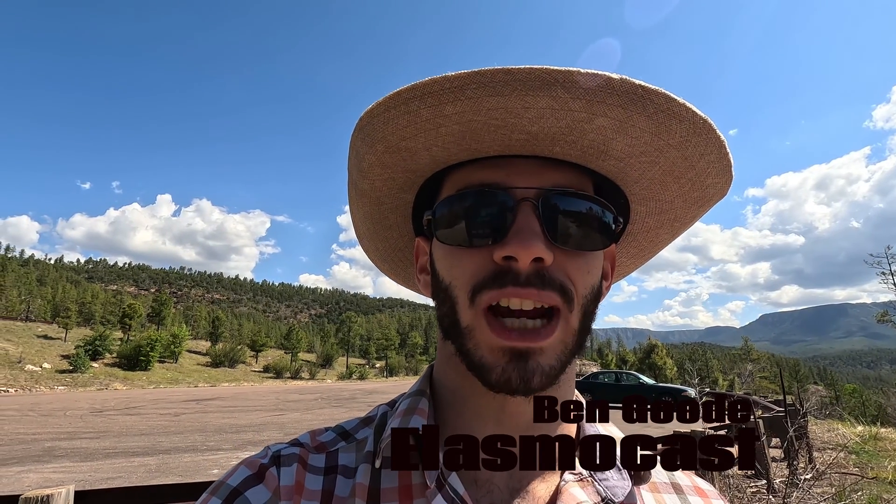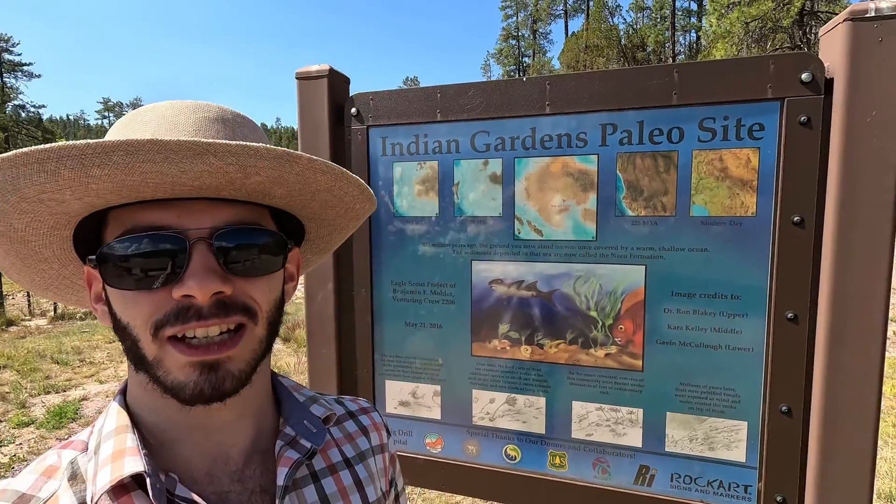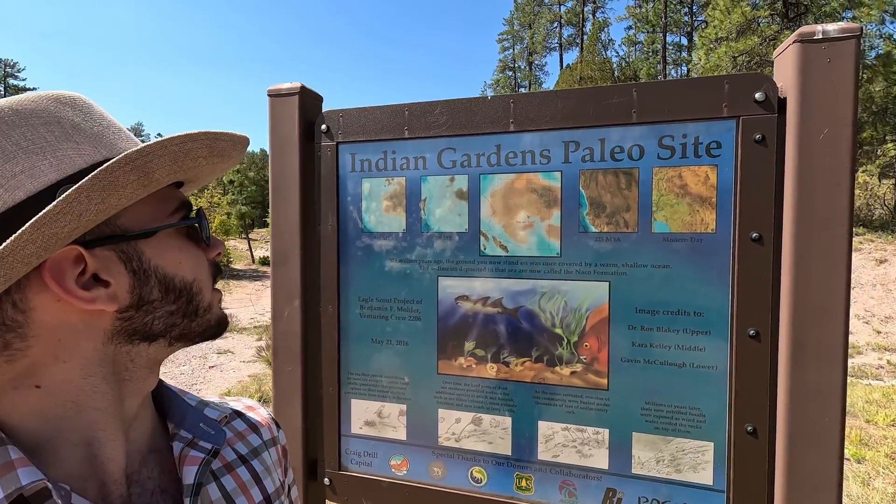Hola! Ben Good from ElasmoCast out here in Coles Ranch, Arizona. Believe it or not, what is now known as Arizona was once covered by an ancient ocean. Right here we're at the Indian Gardens Paleo site, and in the Indian Gardens Paleo site we can find tons of invertebrate fossils such as brachiopods, crinoids, and bryozoans — but what I'm in particular looking for are the cartilaginous fish, or chondrichthian, teeth.